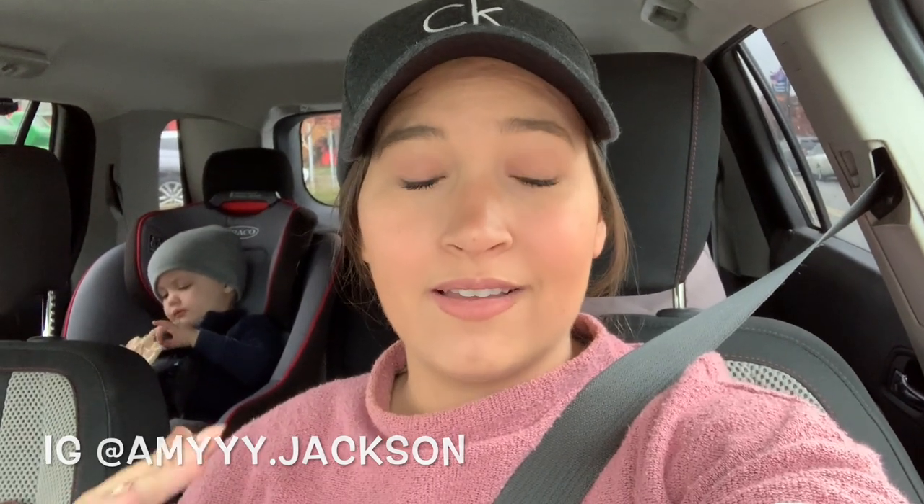Hey guys, welcome back to my channel and welcome back to another day of Baby Watch. Today is Tuesday and we are leaving the Children's Museum right now. We just got done playing. I brought JJ here to just get some energy out and play a little bit. I wanted to go on a really long walk today and put him on his radio flyer bike, but when I woke up it was pouring rain and still really cold outside, so that was a no-go.